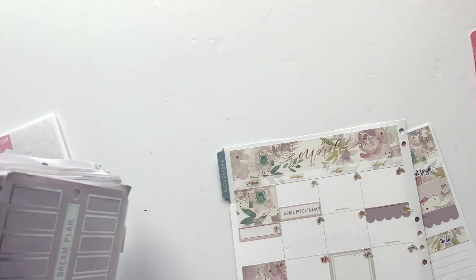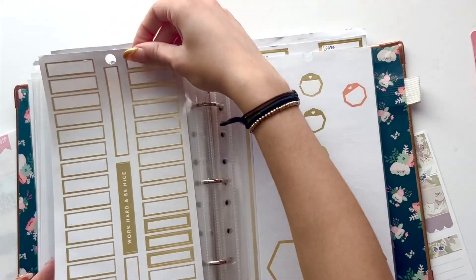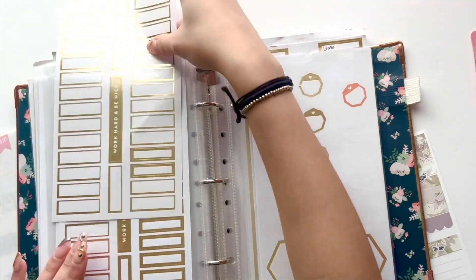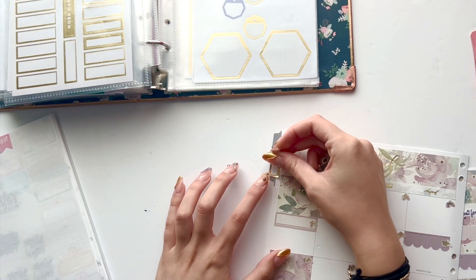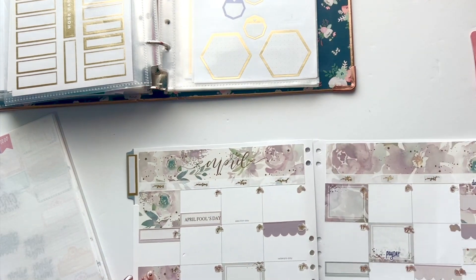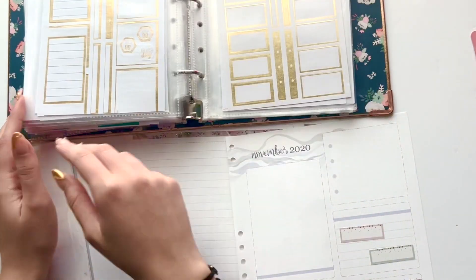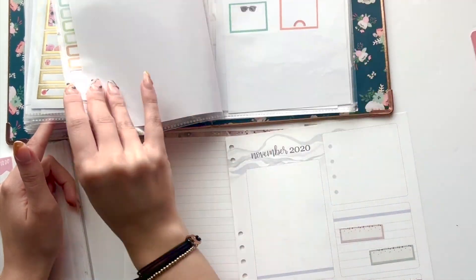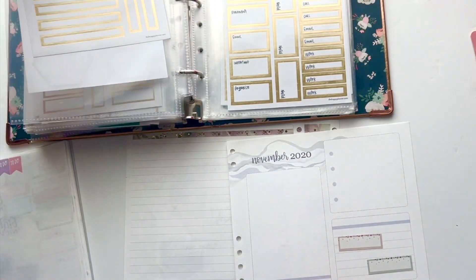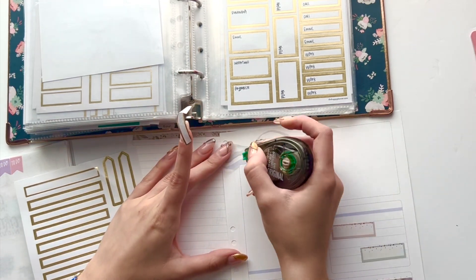Where are my gold boxes? I'm going through this big collection. There she is! Happy Planner gold is very specific — this is a little bit darker than the gold that was already used, but that's okay. And then I need a box big enough to cover that November text. These ones look thicker but once you bring them out they're way too thin. I think I'm just going to have to white it out.